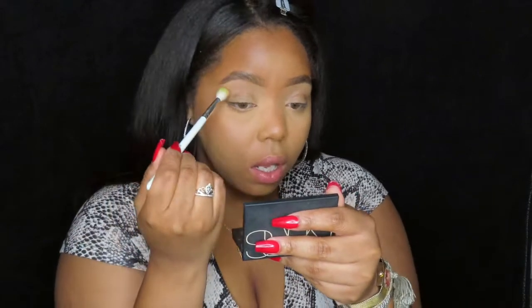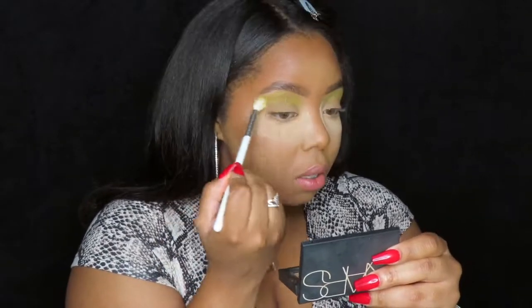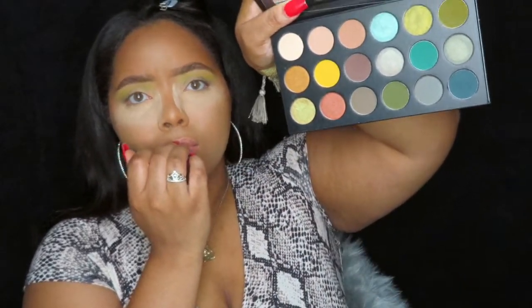Okay, getting the neon green on. I also grabbed this Morphe palette — it might collapse but this one's all green. It looks a little neutral but it's all green, and green is my favorite color. You wouldn't be able to tell, but I do actually like color — well, now you can!